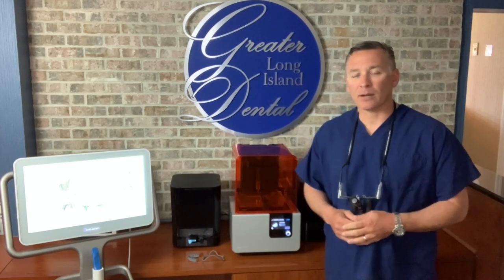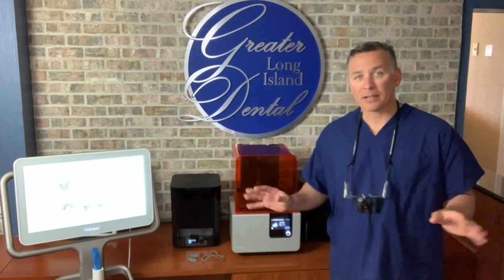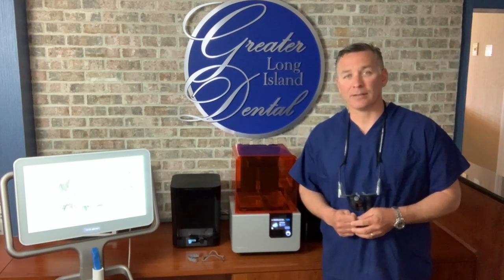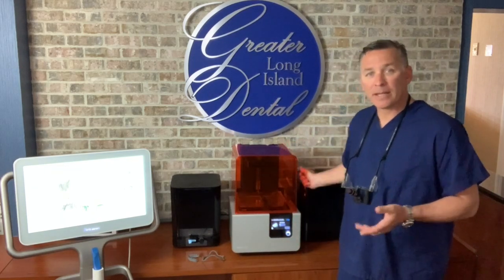In our practice here, we've incorporated all 3D scanning technology. So impressions are pretty much out the door, which is great for the patient. It's a heck of a lot easier to have digital pictures taken of your teeth. The way we work here is we've got these 3D printers and we can print your models.